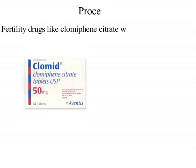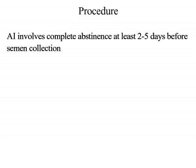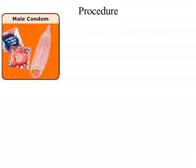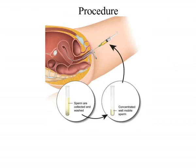The procedure: fertility drugs like clomiphene citrate are given to women to increase the rate of ovulation, that is multiple ovulation events. Artificial insemination involves complete abstinence for at least 2 to 5 days before semen collection. The semen can be collected by masturbation, using collection condoms, surgical sperm aspiration, or vibratory or electrical stimulation. The sperms from collected semen are washed to remove chemicals that cause discomfort to the female and increase the chances of fertilization within one hour of ejaculation. The most active sperms are collected from liquefied and centrifuged semen and then placed into the uterus using a catheter.